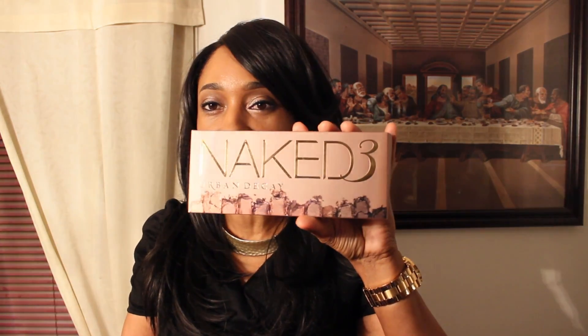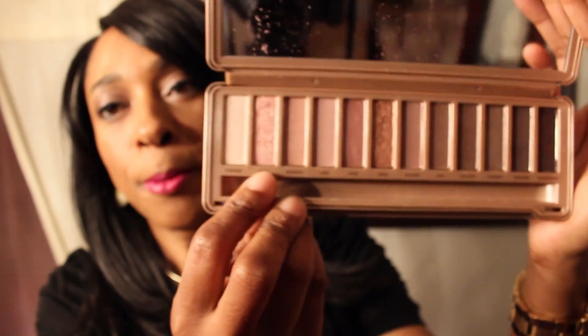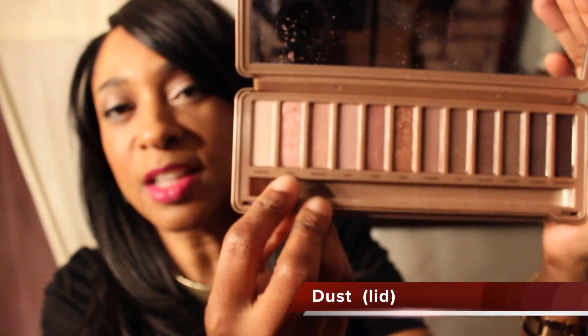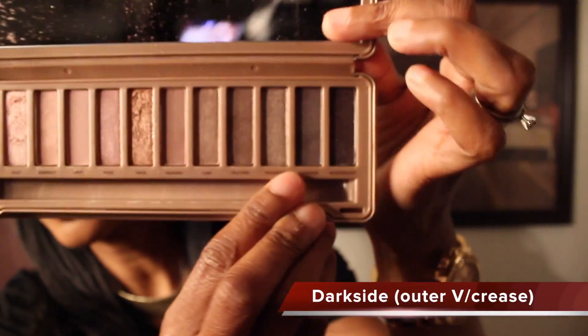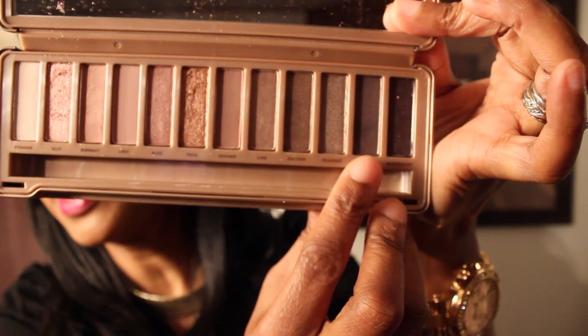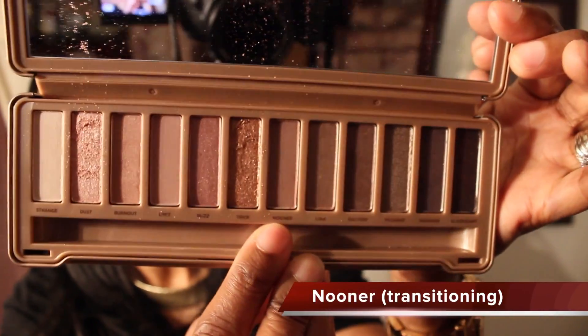I went into my Naked 3 palette - I know you guys are familiar with the Naked 3 palette. On my lid I used this pretty pink called 'Dust,' it's kind of a medium to light shade. Then for my outer V I used 'Dark Side,' and blended it a little bit into my crease area.